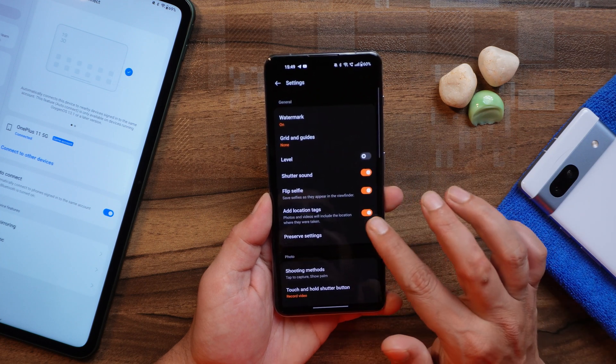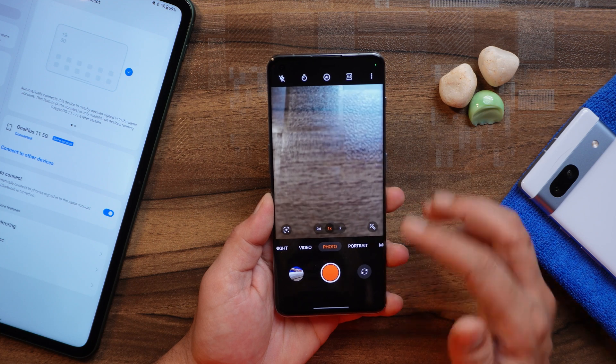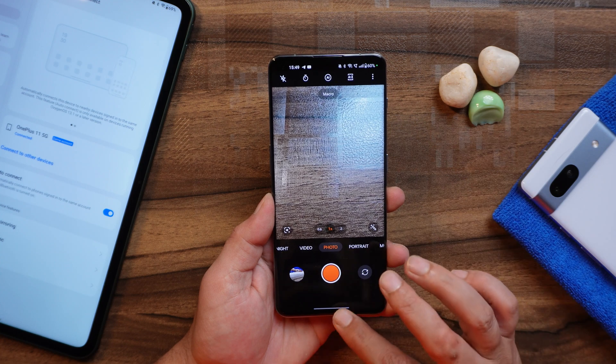Talking about camera samples, they will as always be posted in a review video. If you have any questions, let us know in the comment section below and we'll include them in the review video.